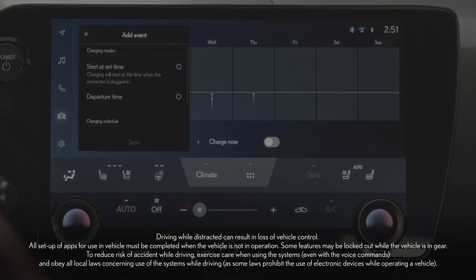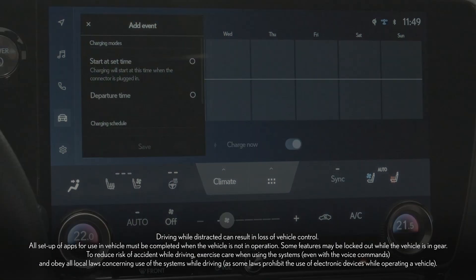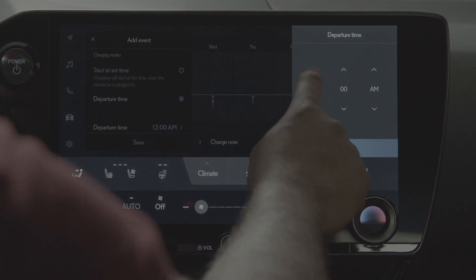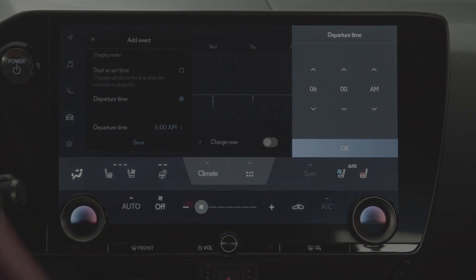Select add. On the add event screen, choose between start at a set time or departure time. Select the 12 a.m. time shown and adjust to your preferred time, and select OK.